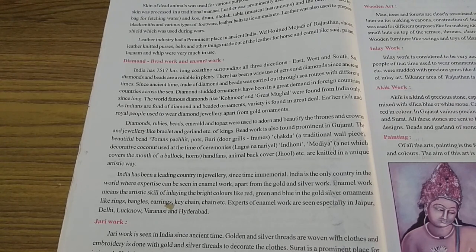Diamond-studded ornaments have been in great demand in foreign countries since long. Students, the craze for diamonds is not only in our country but in foreign countries too. People are very fond of diamonds, especially women who like to have ornaments where the diamond has been studded and precious stones fixed. Underline diamond-studded ornaments.